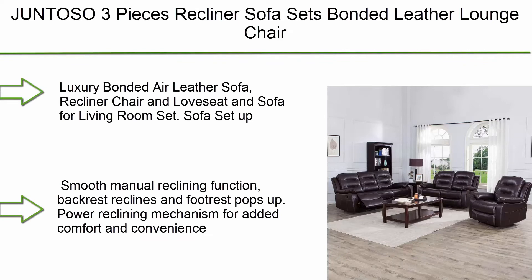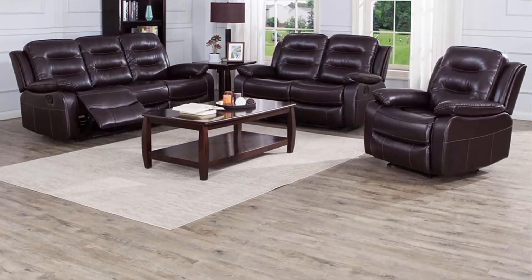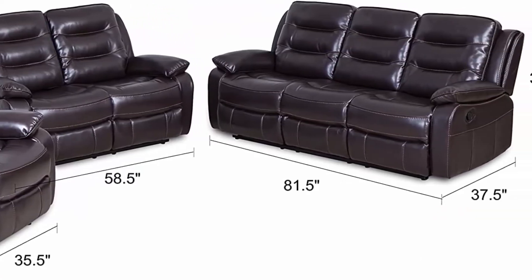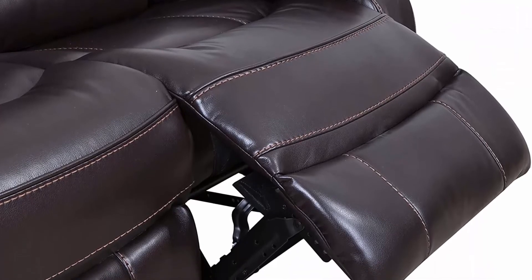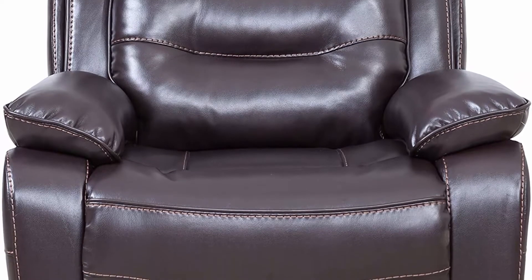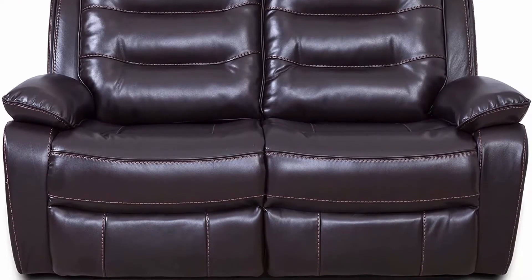Top 6: Gentoso three-piece recliner sofa set, bonded leather lounge chair, loveseat, reclining couch for living room, brown. 100% high-quality bonded leather. Dimensions: sofa 43 x 30.3 x 33.9 inches, 110 pounds. Seat height 19.7 inches, seat depth 21.3 inches, seat width 57.1 inches, reclines all the way to 64 inches. This reclining couch is perfect to bring extra comfort for you and your family, with smooth manual reclining.